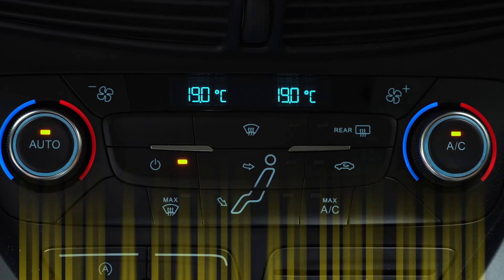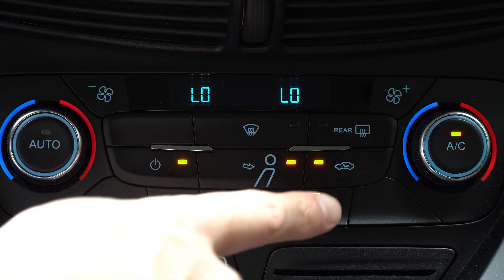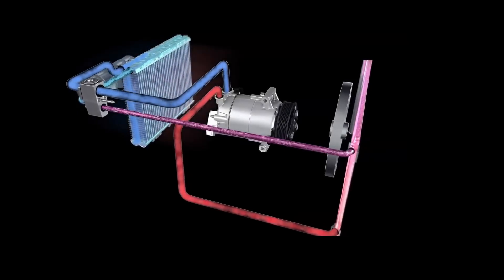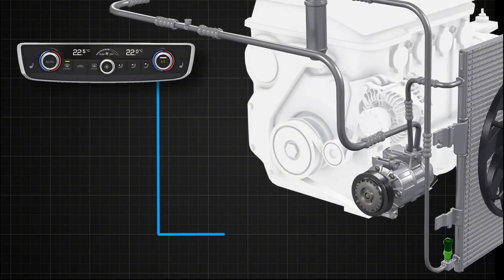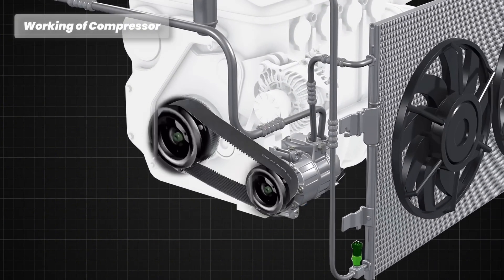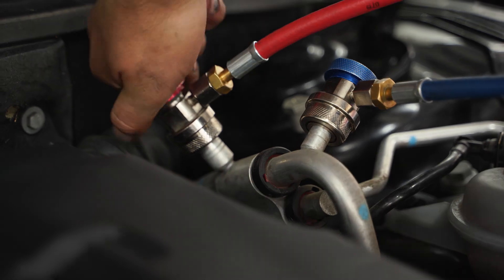Does a car's AC use gas? Yes, gas is used by an automobile's air conditioning system. Every feature and accessory in your car needs electricity to operate. When you drive a gas-powered vehicle, the fuel produces the electricity. As a result, gas is needed to run the air conditioner and other appliances, some of which use more than others. The energy produced by the car's alternator is used by the air conditioner. The engine provides power to this essential part. Gas will be used when running the air conditioner because fuel is needed to run the engine.